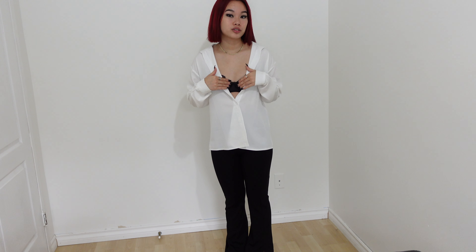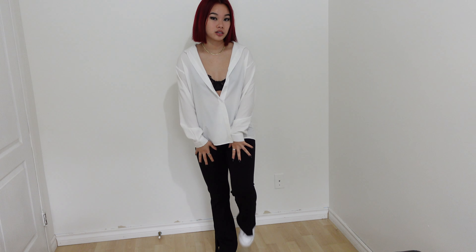This next outfit is a bit more winter appropriate. This is from Zara — the shacket — and then the same H&M black t-shirt, Urban Outfitters jeans, and some Doc Martens.